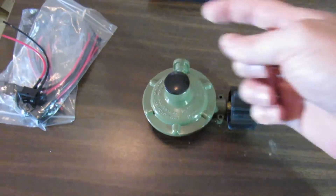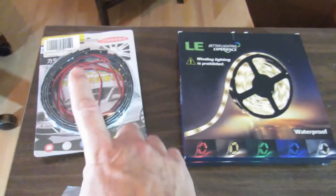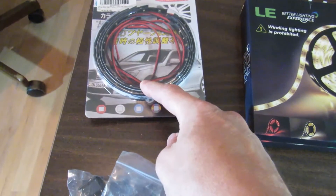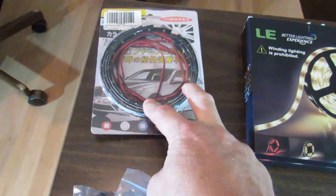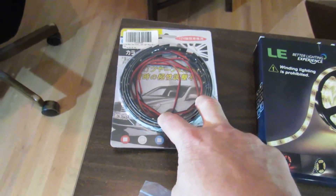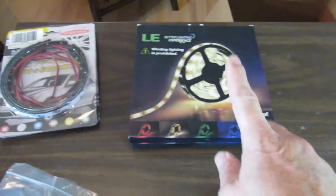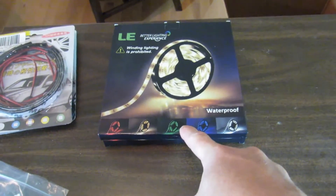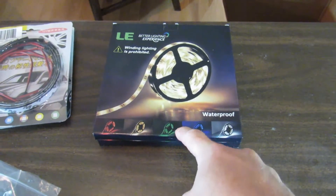I got a lot more LEDs — I ordered eight more of the 12-inch strips. Two are going over the bed, two are going in the kitchen, and four are going in the computer desk area. I also got two more 16-foot bright white LEDs. I haven't figured out where I'm going to put those yet, but I have a pretty good idea.